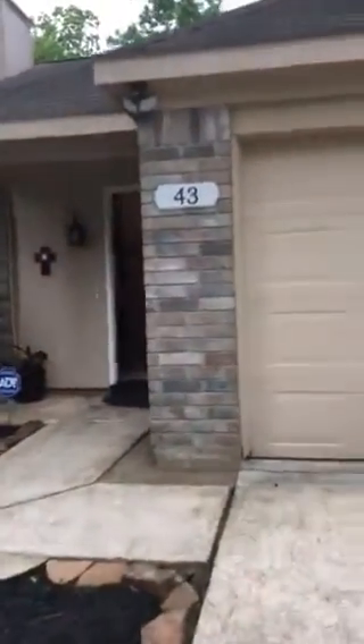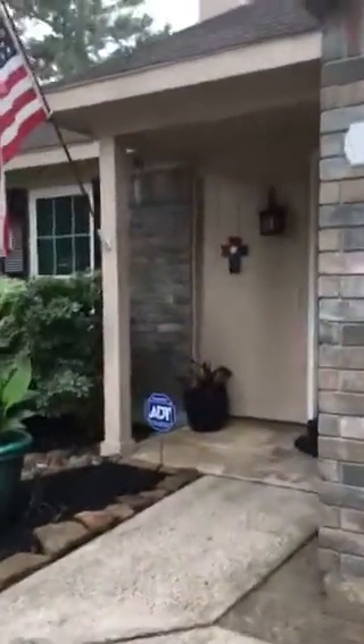Welcome home to 43 South Stony Bridge, The Woodlands, Texas.